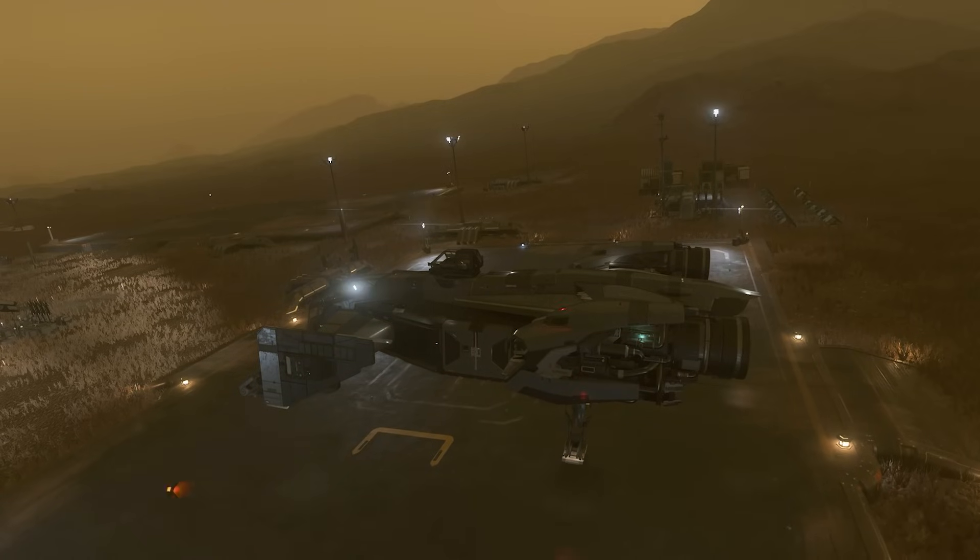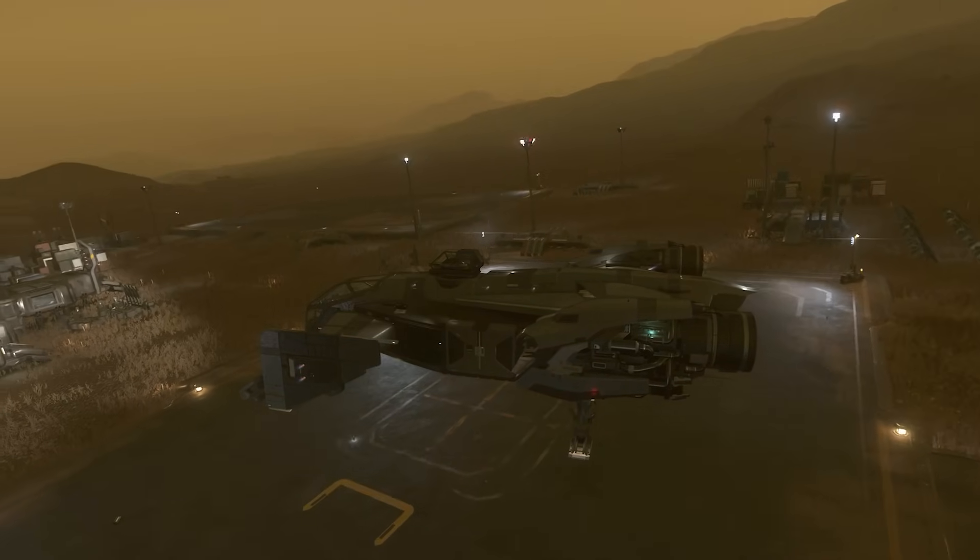For a game that is an MMO — a persistent universe — having one server where you can see not tens or twenty ships but hundreds of ships. When you're flying towards these big planets, you eventually want to see every single player on that planet somewhat interact.